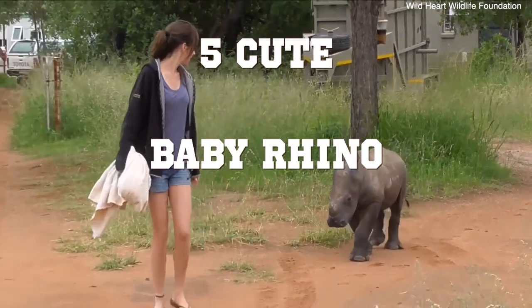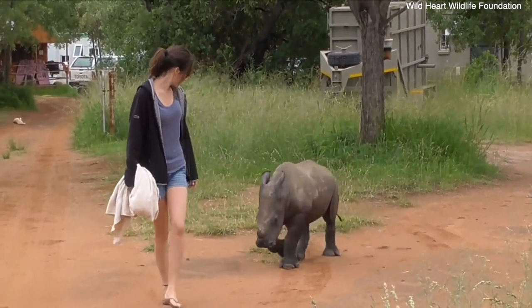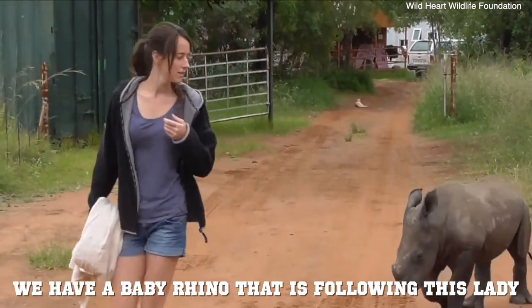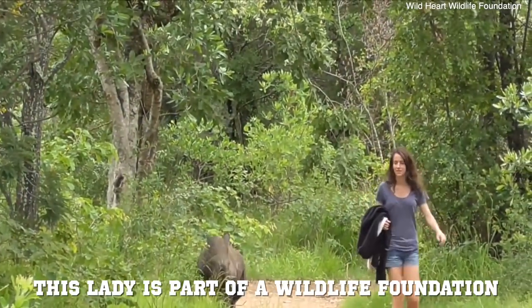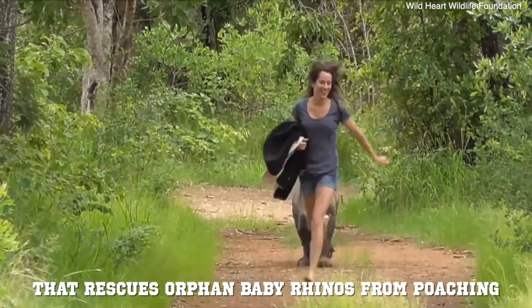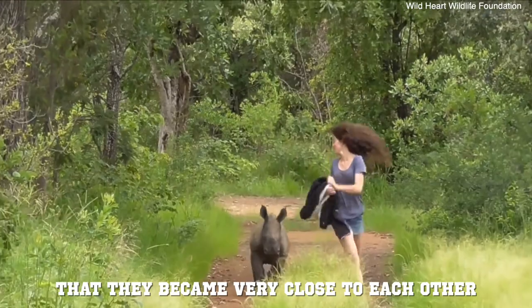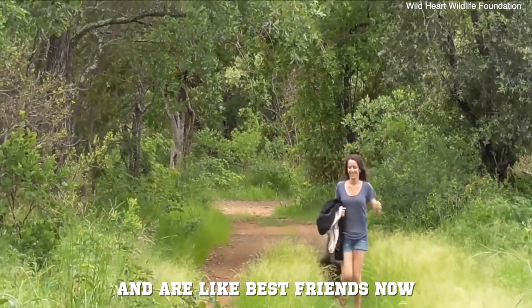5 Cute Baby Rhino Clips. In this first clip we have a baby rhino that is following this lady. She is part of a wildlife foundation that rescues orphaned baby rhinos from poaching. It's very nice to see that they became very close to each other and are like best friends now.